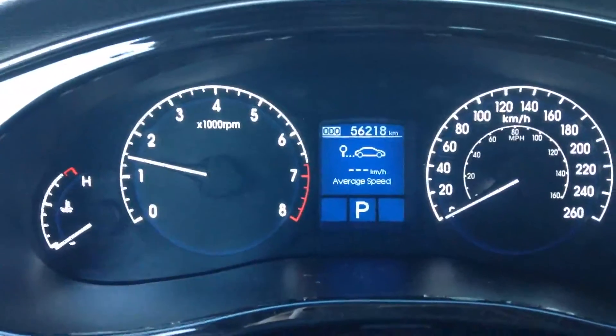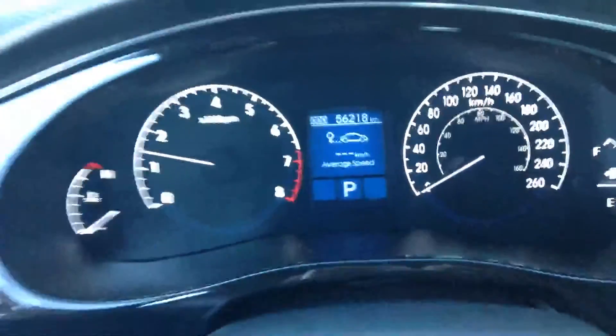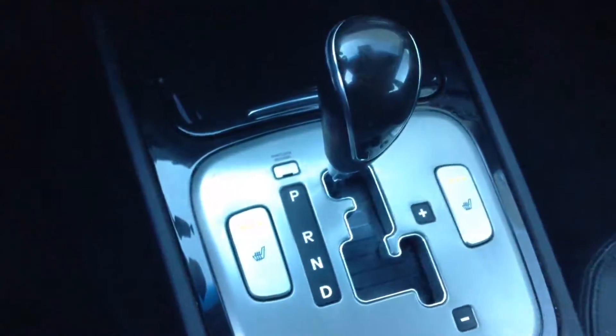56,000 kilometers on a vehicle like this in this beautiful condition, as you can see. Your Bluetooth, all that good stuff, and your heated seats down below over here.